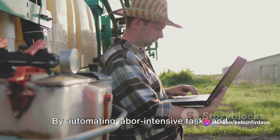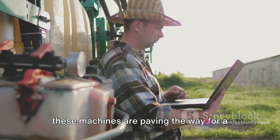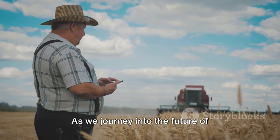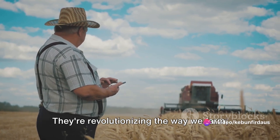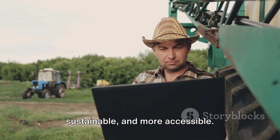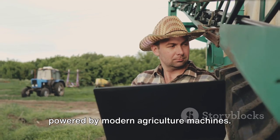By automating labor-intensive tasks and promoting more efficient use of resources, these machines are paving the way for a more sustainable and resilient food system. As we journey into the future of agriculture, it's clear that these machines are not just tools — they're game changers. They're revolutionizing the way we farm, making it more efficient, more sustainable, and more accessible. The future of farming is here and it's powered by modern agriculture machines.